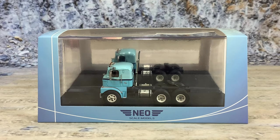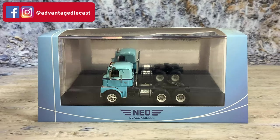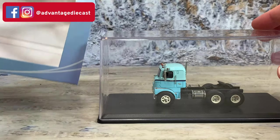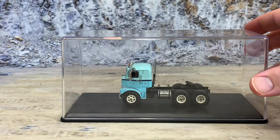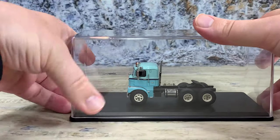This is the 1960 Mac H673ST COE tractor by Neo Scale Models — Neo item number 64000. It comes in the Neo Scale Models hardboard sleeve with a black plastic base and clear plastic lid. It also has a little mirror piece in the back so you can see the other side of the truck. These plastic display cases are really nice because they keep our models dust-free, and dusting is a pain. Be careful when you clip them open because they can be difficult.